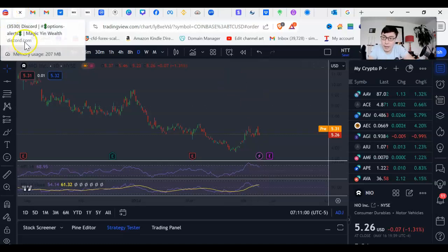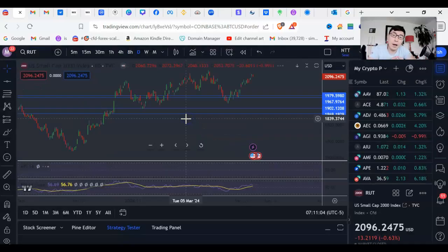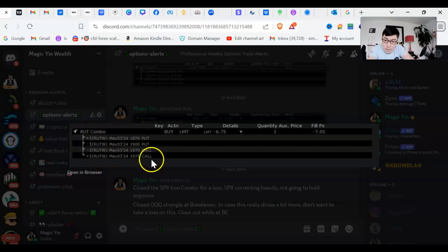Let's have a look at the iron condor. I call mine the uncentered iron condor. There are typically four strike prices that you're selecting. As an example, this was one of the alerts I gave in my Discord group on the RUT — the Russell 2000 small cap index in the USA.